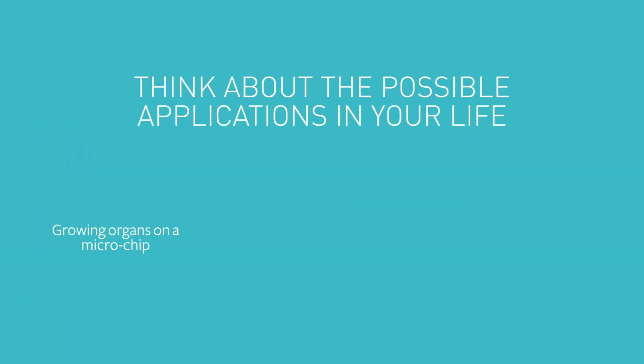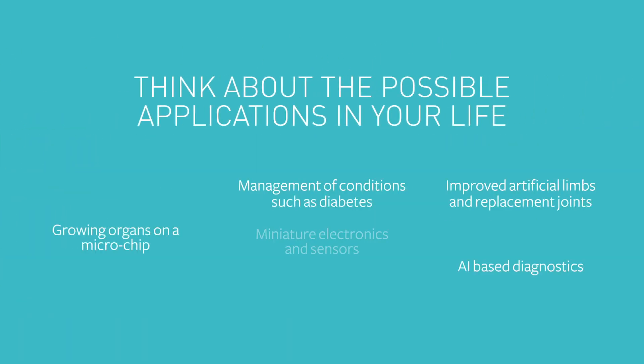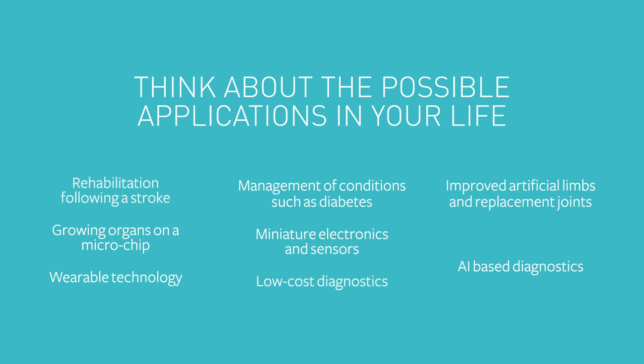Here at Southampton our biomedical engineers are at the forefront of some of the most exciting new advances in the field. With biomedical engineering the opportunities are endless.